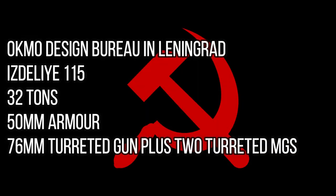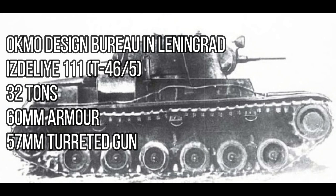Of these, the EST L-I-115 relied on a multi-turreted design that was ultimately rejected as archaic, and although the T-46-5 had greater armor with a single turret, it was not accepted for production.